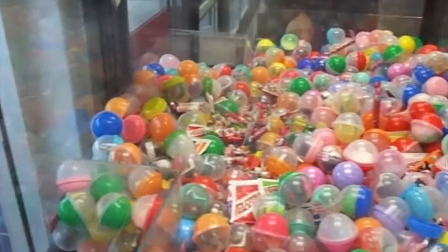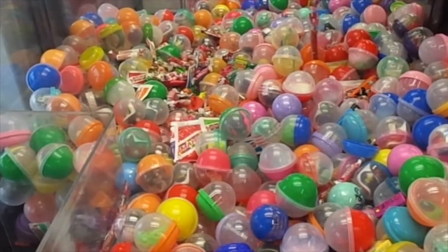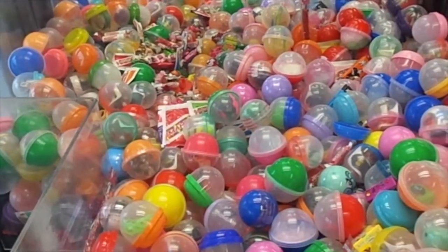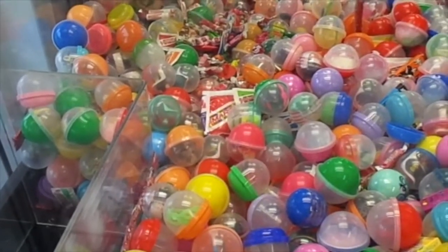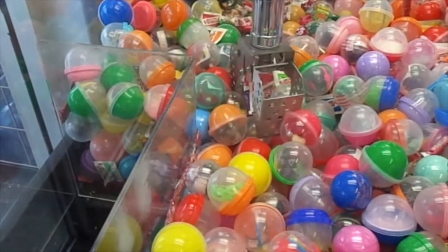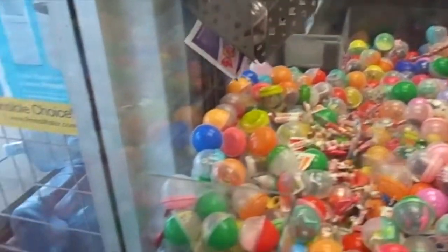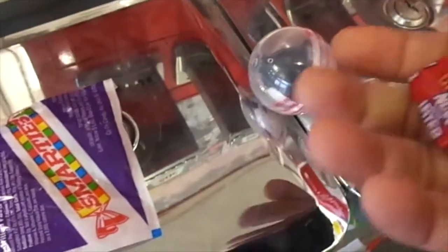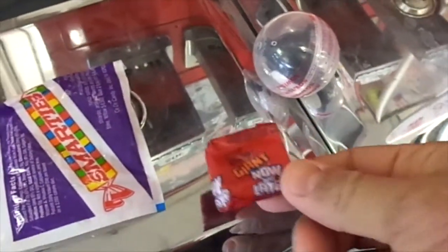Let's see what I can go for in here — I have no idea what to go for. I'm going to try for those Smarties right there. Got the Smarties and the capsule. Somebody left a piece of candy in here too. I get Smarties, a capsule with I have no idea what the hell it is, and I found a piece of Now and Later candy.